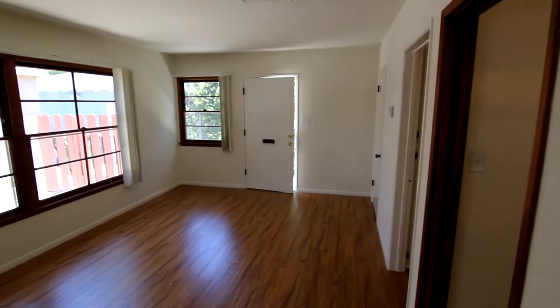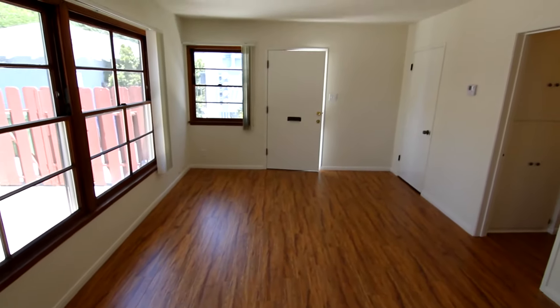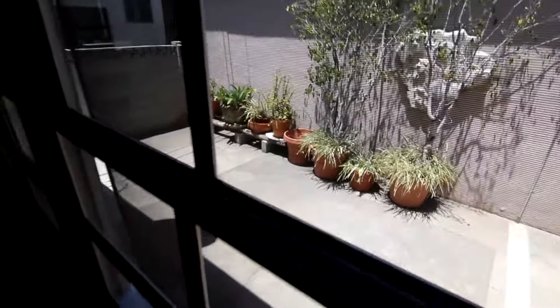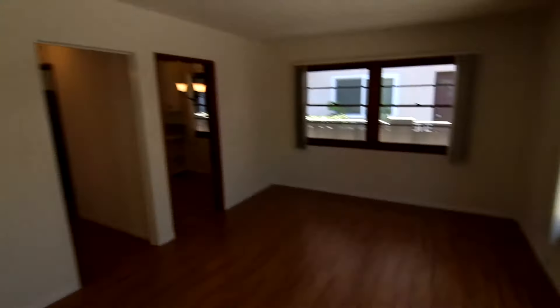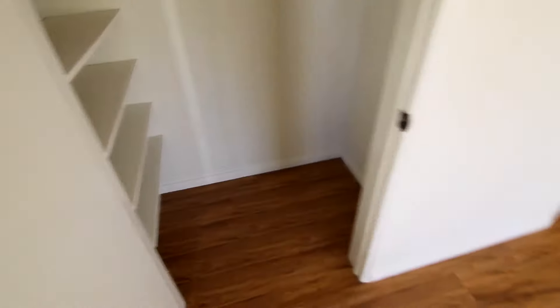It's been very nicely updated. We're starting here in the living room. It has new hardwood laminate flooring, very good natural light, and this is a view out onto a large patio area. The unit has central air conditioning and heating. Plenty of closet and storage space — here's a nice closet located off the living room.